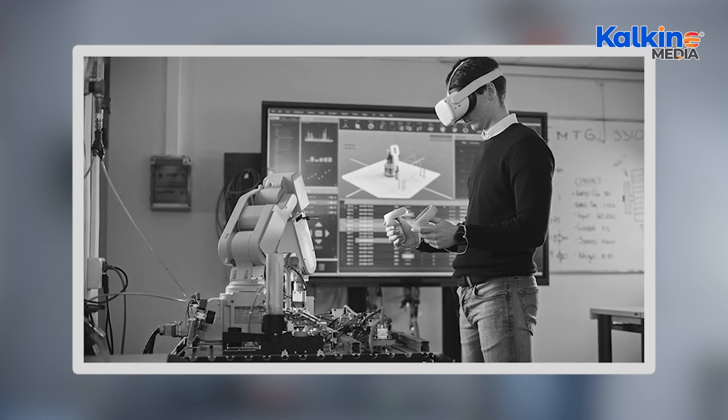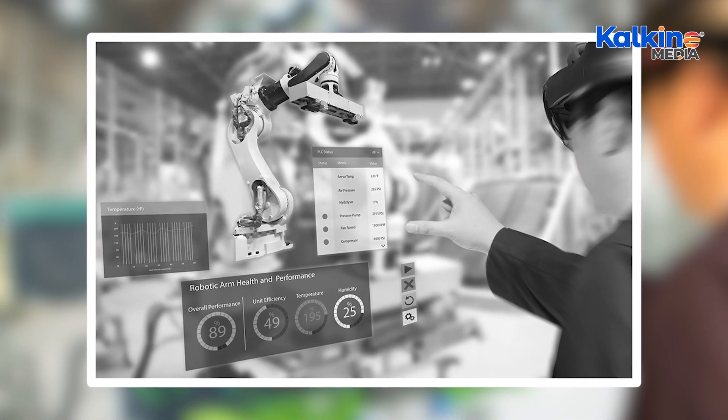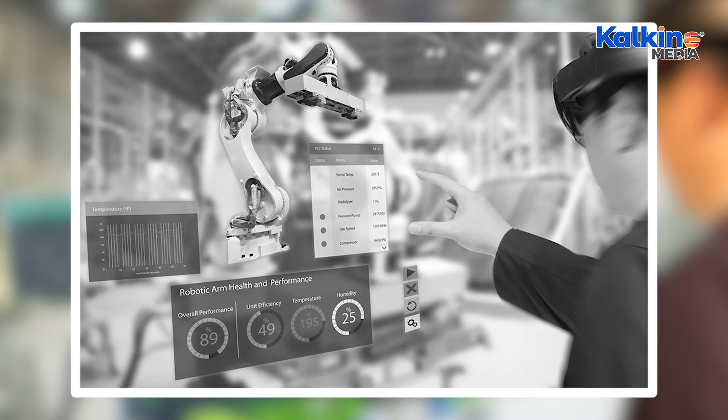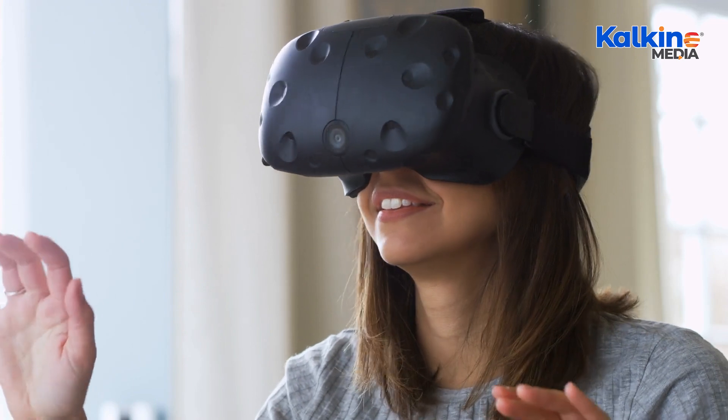In healthcare, XR assists surgeons in visualizing complex organs in 3D for better pre-surgical planning, which allows for safer and more precise procedures. Real estate agents use XR to provide virtual tours, allowing clients a realistic view of properties.